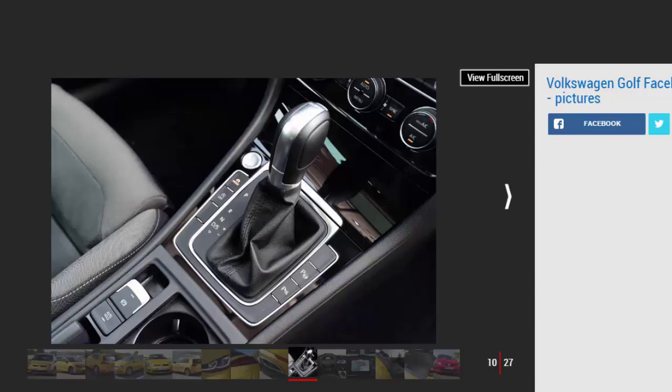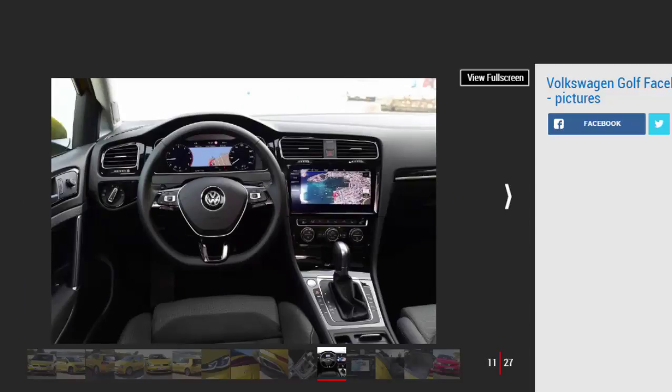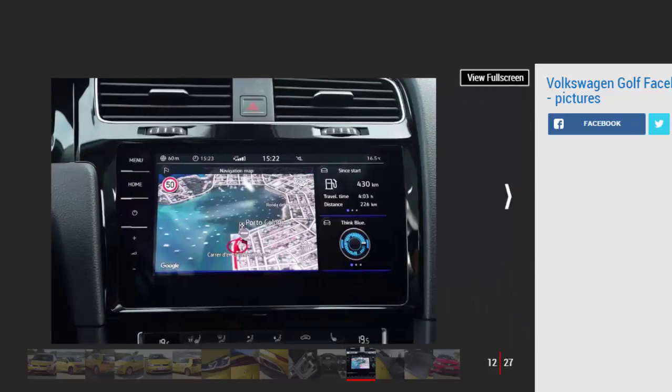SE Navigation is the same as SE, but it incorporates the Discover Navigation software in the same 8-inch display. It also brings VW's CarNet, a database service that offers real-time info on everything from the prices of fuel at nearby service stations to the availability of car park spaces. GT adds sportier touches, including LED front fog lights, sports suspension, 17-inch alloy wheels and sports seats, plus the Discover Navigation system and CarNet. R-Line takes this a step further with a rear diffuser, a different design of 17-inch alloy wheels, stainless steel pedals, and revised front and rear bumpers.